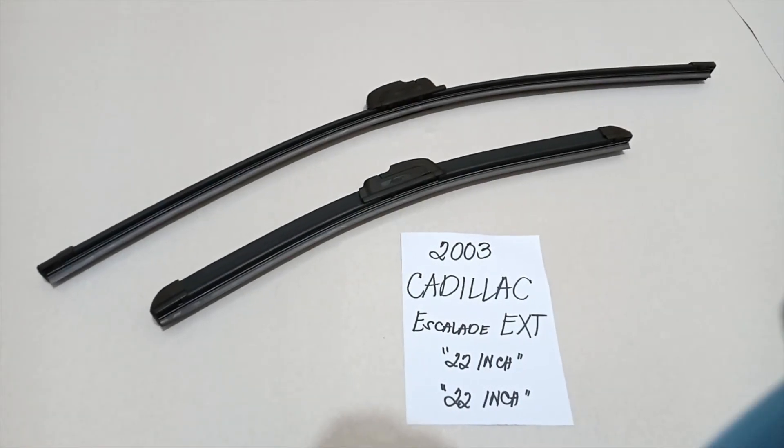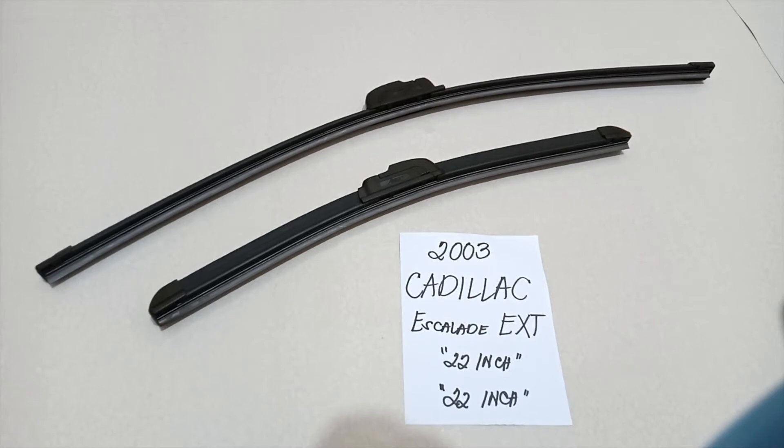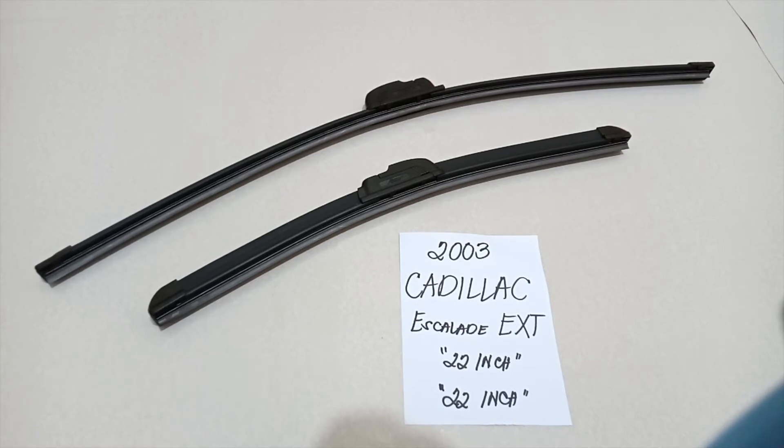Hello guys, welcome back. Today we're going to talk about the wiper blades for the 2003 Cadillac Escalade EXT. If you are looking for a wiper blade replacement size for this type of car, I have already looked it up. Make sure to check the video description as well — I will leave the information there.